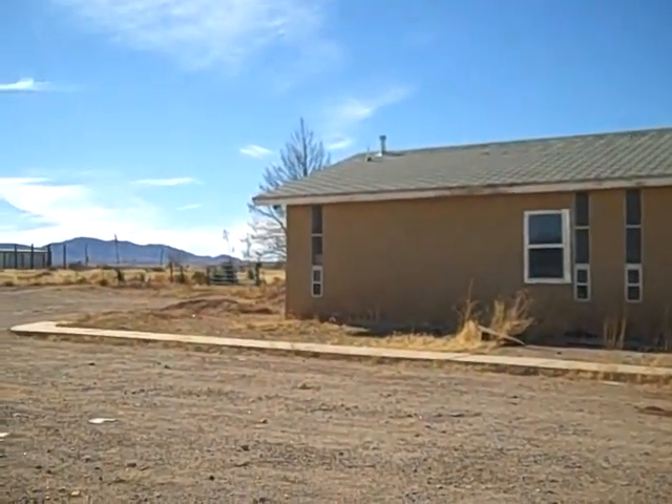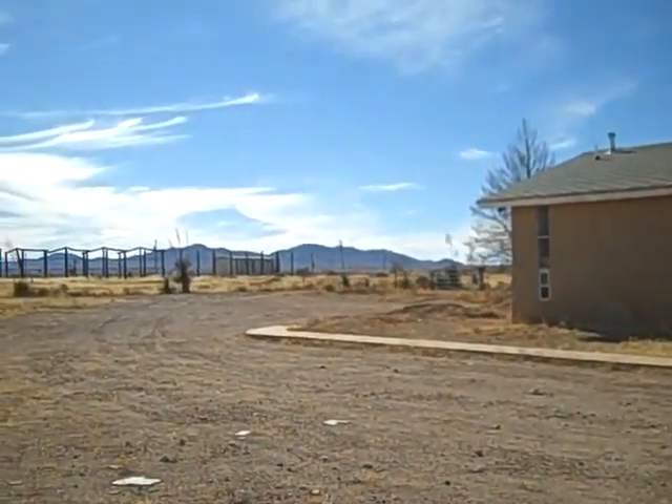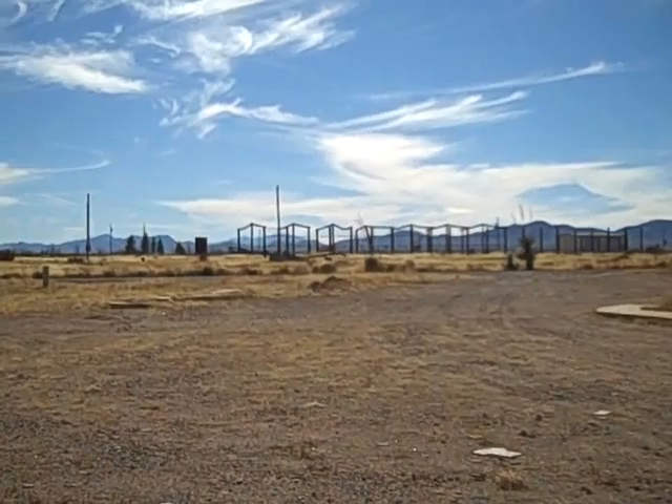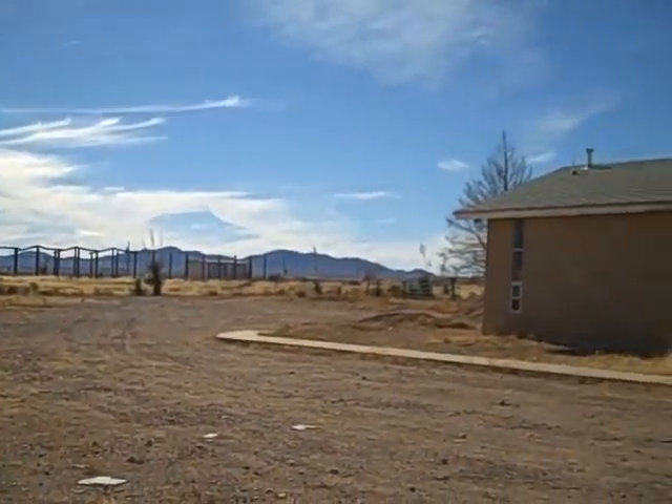Yeah, I know, the roof looks horrible, but as soon as we get back the money Uncle Sam owes us for taxes, we'll be able to take care of that.